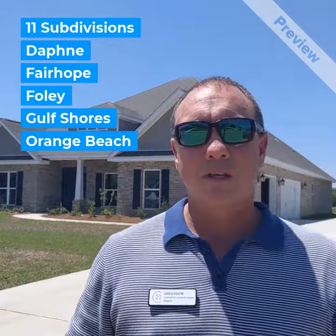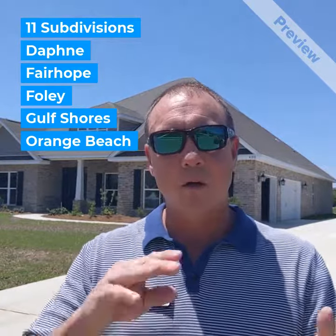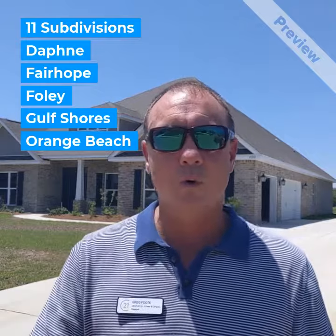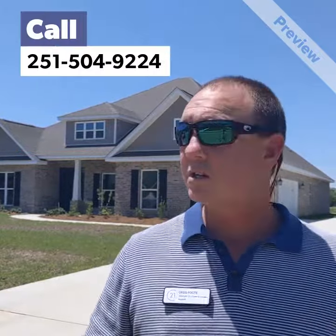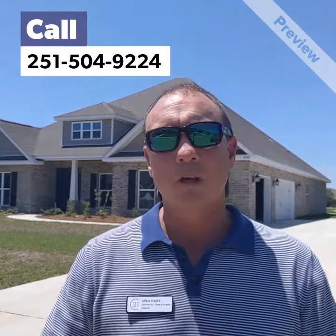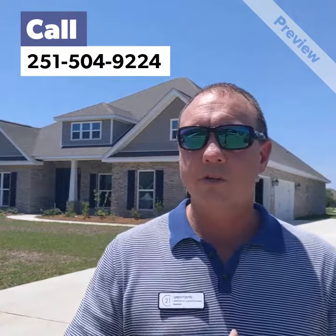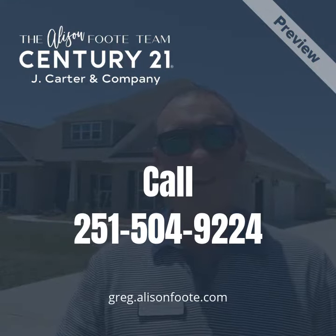There are 11 of these subdivisions throughout Daphne, Fairhope, Gulf Shores, Orange Beach, and Foley. If you're looking for new construction, it's a fantastic deal — you should really take advantage of it. Reach out to us if that's something you're interested in: 251-504-9224. Thanks, and have a great day.